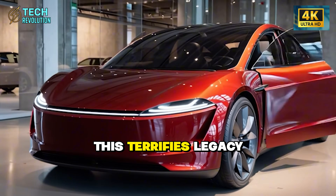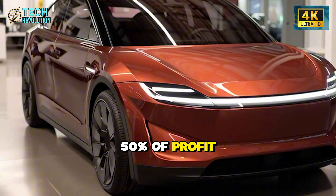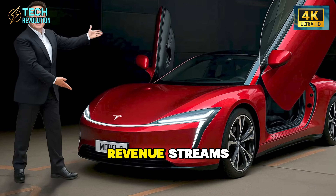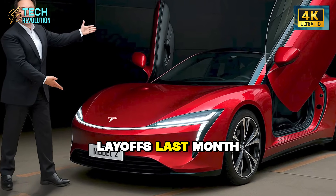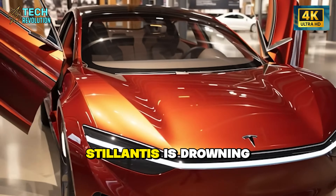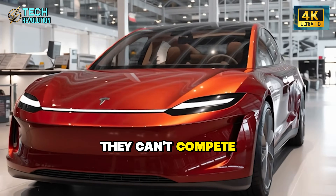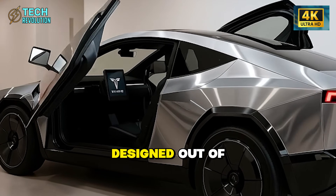This terrifies legacy automakers. They generate 50% of profit from service departments and financing — Tesla evaporated those revenue streams. Ford announced 4,000 layoffs last month. GM is closing plants. Stellantis is drowning in unsold inventory. They can't compete because their business model depends on overhead Tesla designed out of existence.